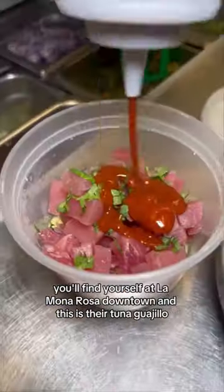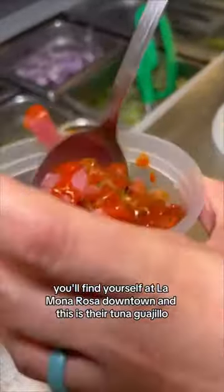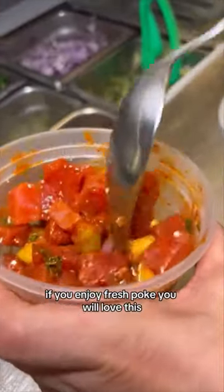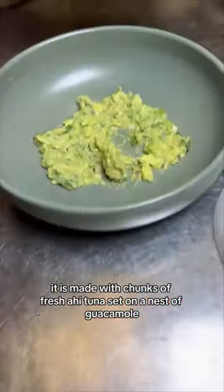If you follow the Pink Monkey in Las Vegas, you'll find yourself at La Mona Rosa downtown, and this is their tuna guajillo. If you enjoy fresh poke, you will love this. It is made with chunks of fresh ahi tuna set on a nest of guacamole.